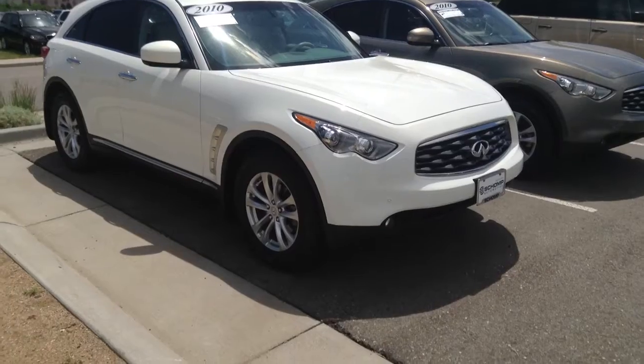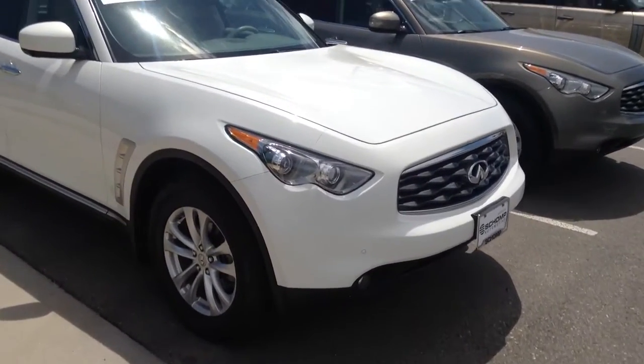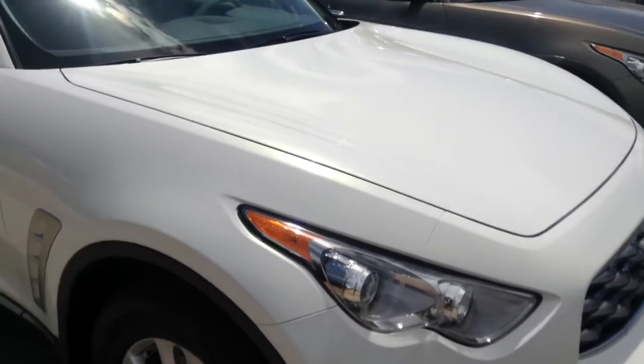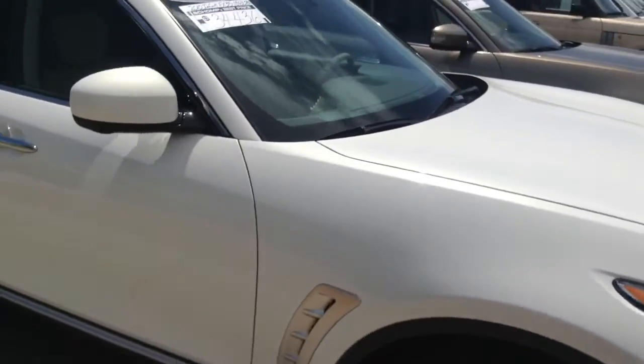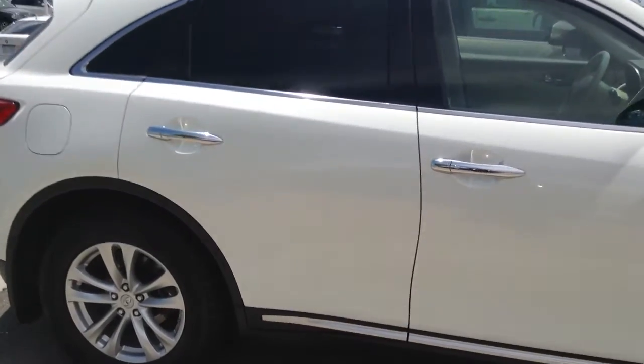I've gone around the car a couple of times and I don't see any imperfections at all, and it's got brand new tires on it. Just to give you an idea of the paint, it's actually got a really deep metallic hue to it — kind of a triple coat paint. As far as the exterior and the wheels go, I don't really see any damage or scuffs on any of the wheels.